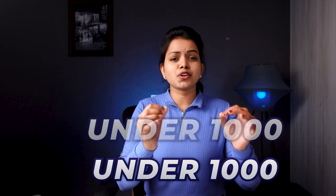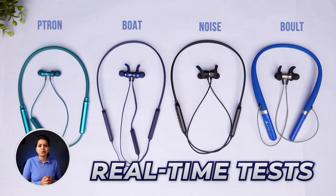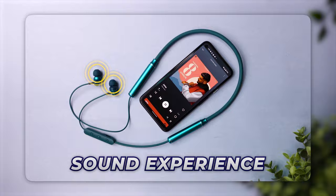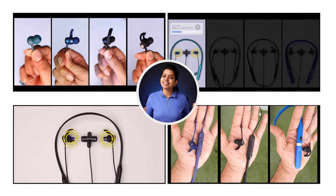Hello everyone, welcome back to our channel. In this video, we will test the best selling Bluetooth neckband for under 1000 rupees, so you can get the best sound experience. We will test the best features compared in this video. Let's start this video.